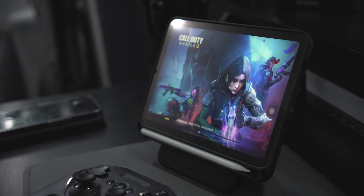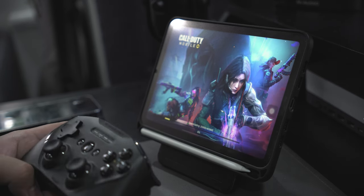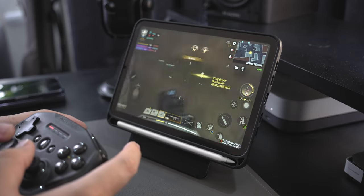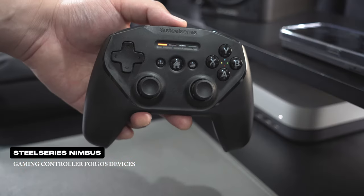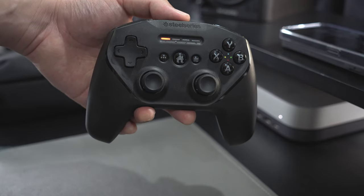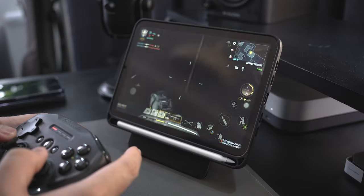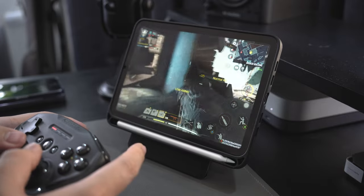While the iPad is great for productivity, I also like using it for gaming once in a while. I don't have many games installed on the device, but I do play Call of Duty Mobile on it. I pair it with this gaming controller from SteelSeries and it allows me to have a more immersive experience while playing. It's also very responsive and easy to use, making it a great controller for iPad users who want to decompress in-game during their downtime.